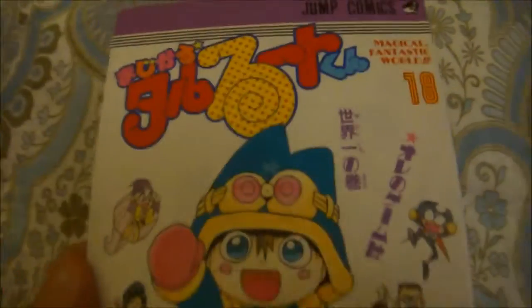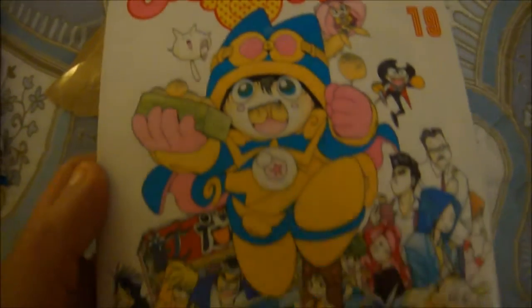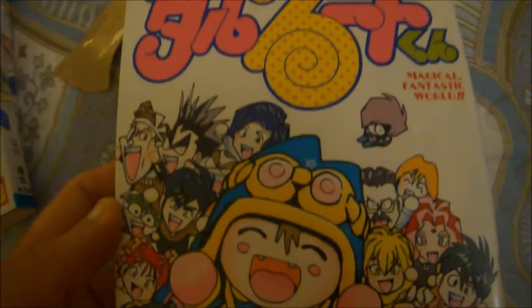Volume 18, 19, 20, and the last volume — 21. This is a hilarious series; I love it. I've read all of volume 1 and really wanted to read more, so I decided to buy all the volumes.